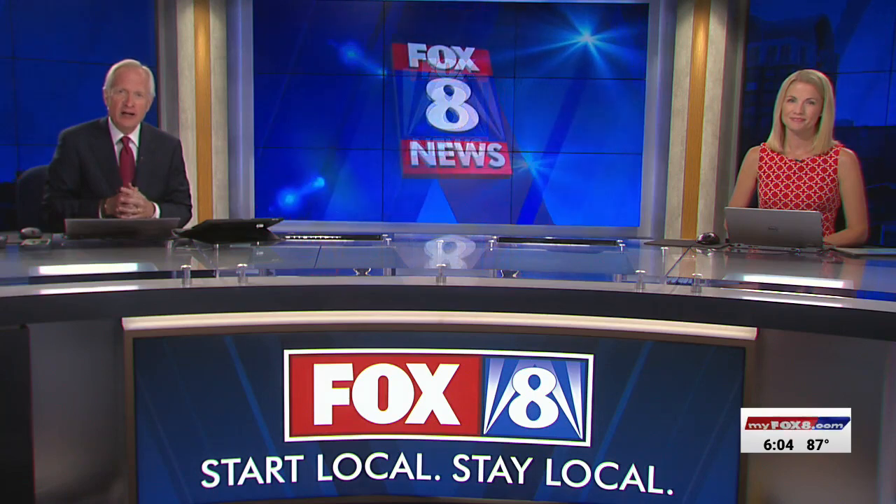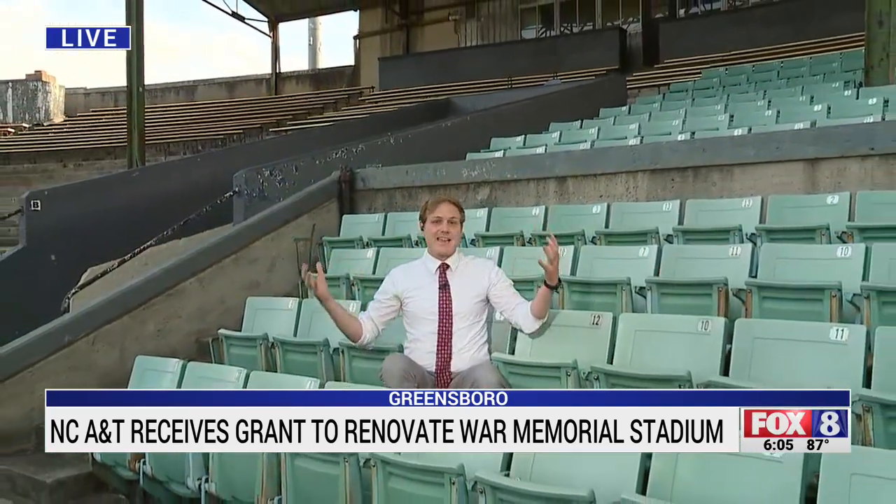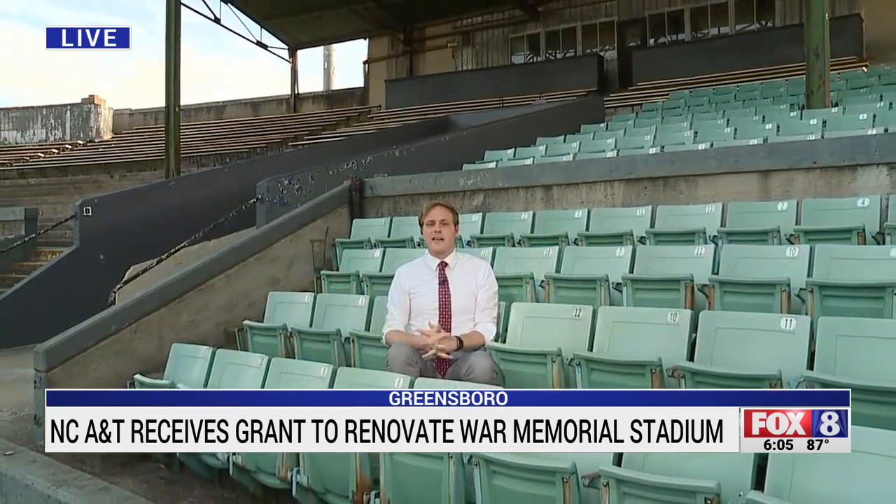Fox 8's Daniel Pierce has been looking into this and joins us live. It's a fine line that the university is trying to walk: how to mix 19th century history with 21st century needs. Today I was able to walk through the ballpark with the design director, who pointed out various aspects that need to be fixed or upgraded, but a lot of it comes down to just making the stadium more structurally sound.